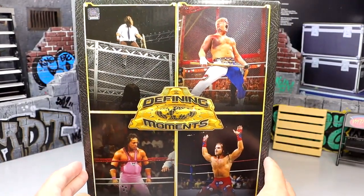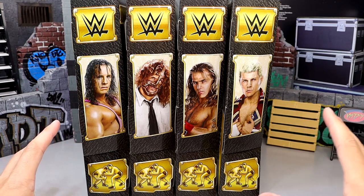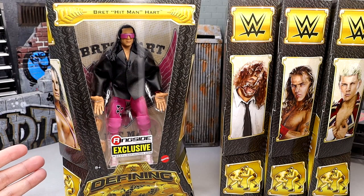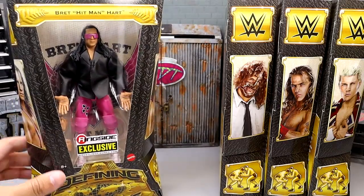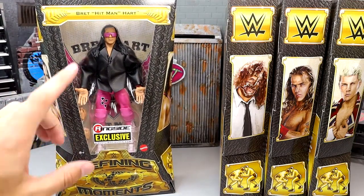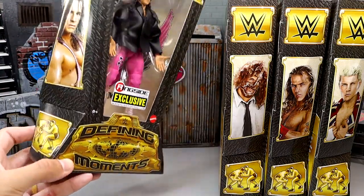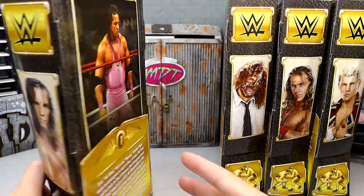Here are all four figures out of the box set. These individual packages are significantly smaller than the originals — we discussed that when we saw them on display at WrestleMania in LA. I still think the smaller, compact packaging is great; you don't have a lot of unnecessary space. Here's Bret Hart — it's very detailed, with a window, the Ringside Exclusive logo, Defining Moments branding, and a nice bio on the back.